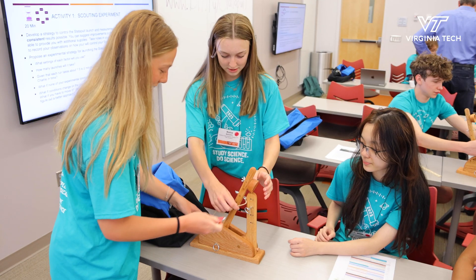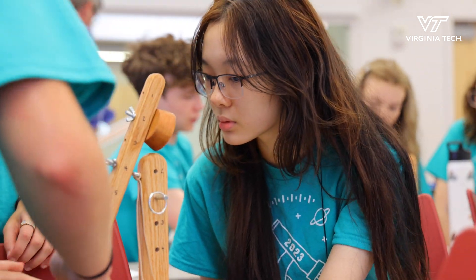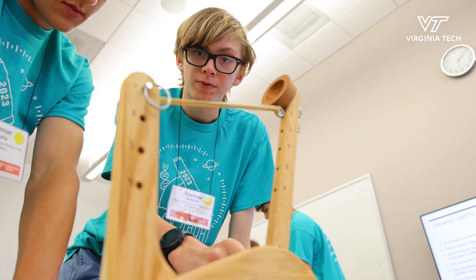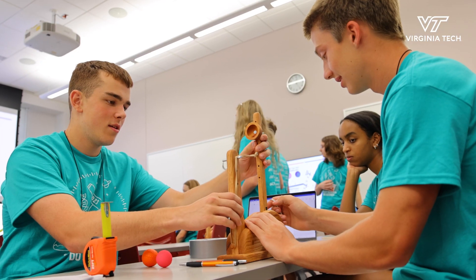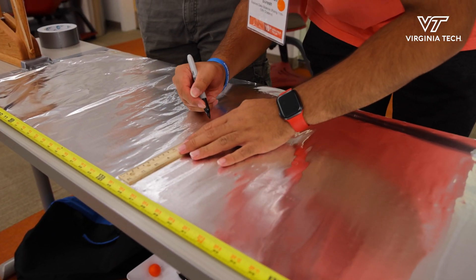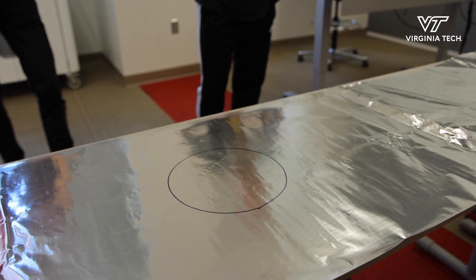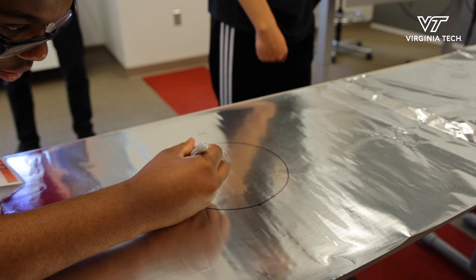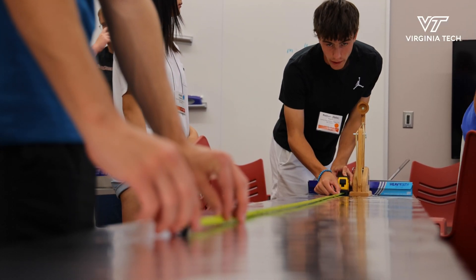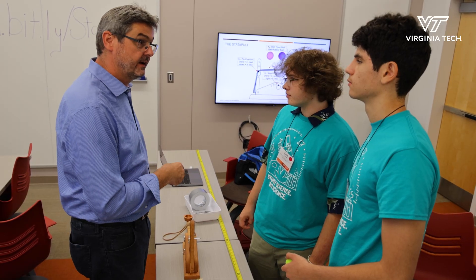We're introducing high school students to data science through the statapult, which is a miniature catapult that has a number of settings that allows them to explore how this works in the context of design of experiments. We've got it set up as a game — they have to launch the catapult eight feet six inches — and what we really want to do with this particular activity is emphasize the importance of statistics integrated with science.